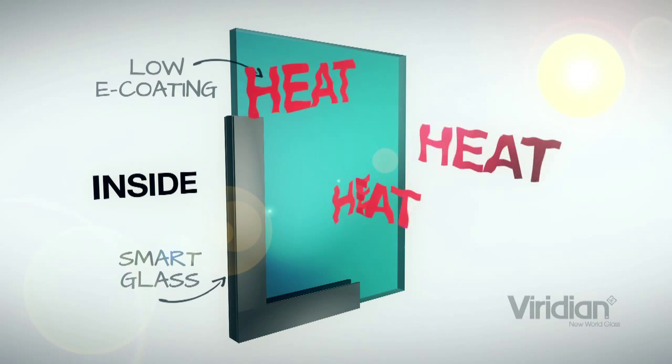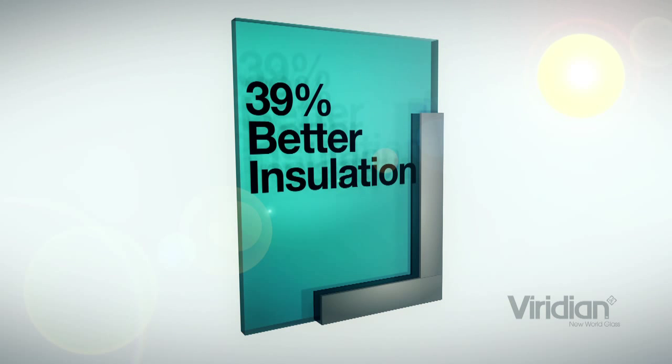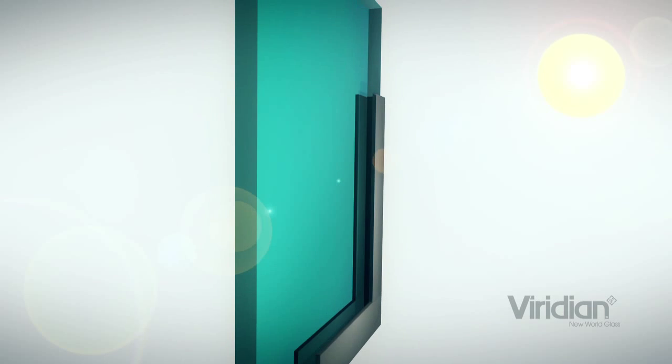In a manner of speaking it redirects the heat. Smart Glass will give you up to 39% better insulation than the equivalent ordinary glass.